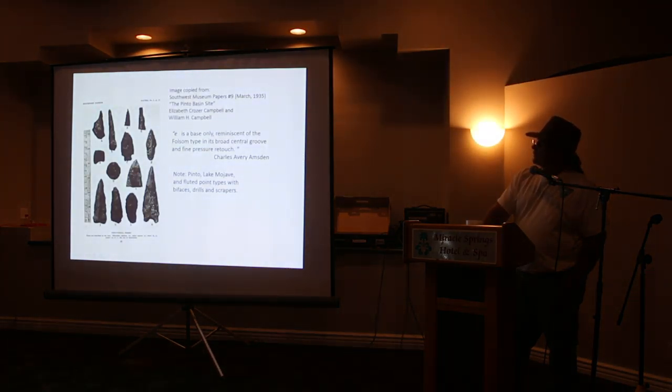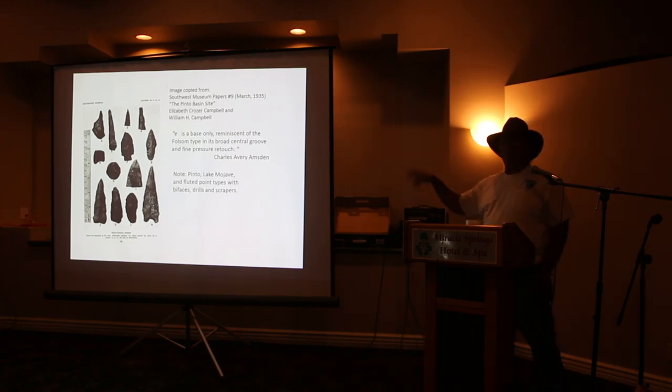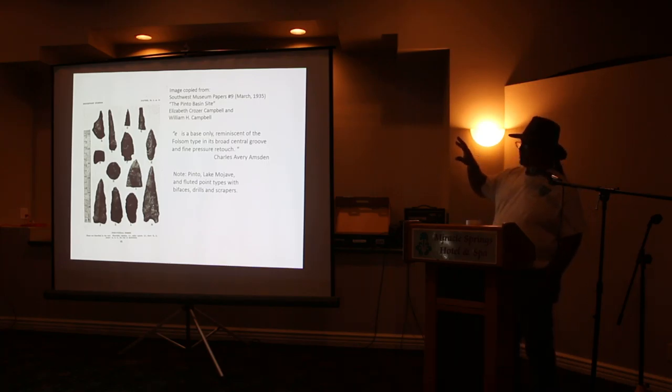This is taken from a book published by Elizabeth Crozer Campbell back in 1935 about the Pinto Wash, or the Pinto Basin site in Joshua Tree. If you've been up to Joshua Tree, you know where the Pinto Basin is. The Campbells recorded that site before 1935. These are some of the point styles they discovered. Now we're finding those same points all over the Chuckwalla Valley — it's a continuation of the same Pinto culture.